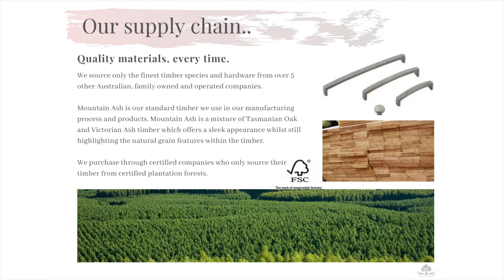Since our beginnings, Flamingo has only sourced the finest species of timber from Australian owned and operated companies who source their materials from certified plantation forests. Each species of timber we source comes with an FSC certification and guarantee of reproduction. We also pride ourselves on sourcing our other materials such as plantation oak veneer and all handles and runners from over five Australian family-owned and operated businesses.